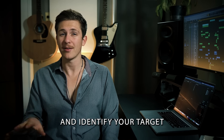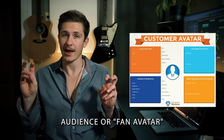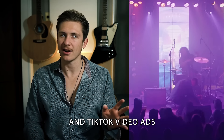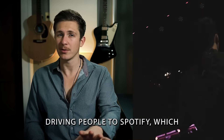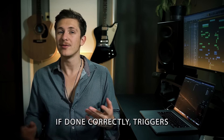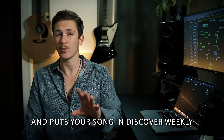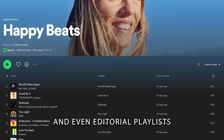All it takes is three simple steps. One: do your market research and identify your target audience or fan avatar. Two: create and optimize Instagram and TikTok video ads, driving people to Spotify, which if done correctly triggers the Spotify algorithm and puts your song in Discover Weekly, Release Radar, and even editorial playlists.